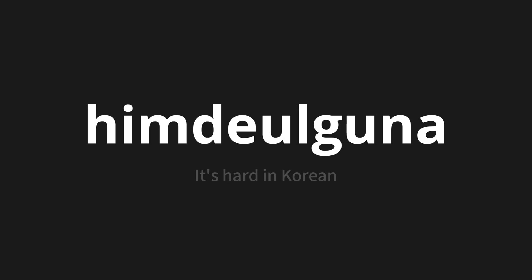힘들구나. Thank you for joining us on this adventure in pronunciation. Remember, language is a journey, not a destination. Keep exploring, experimenting, and expanding your linguistic horizons. We'll see you next time.